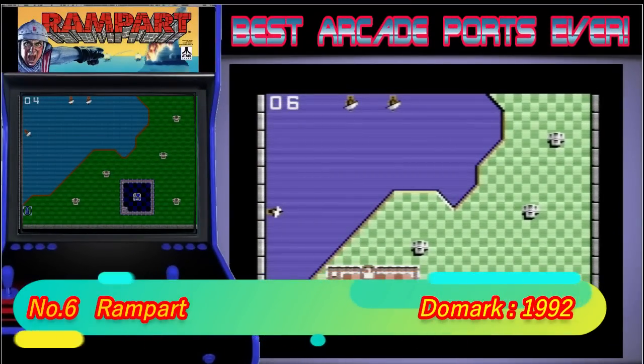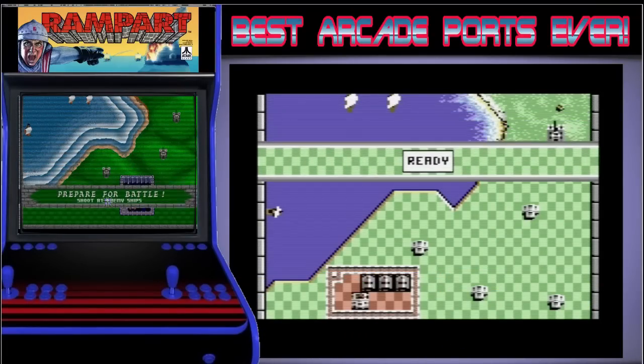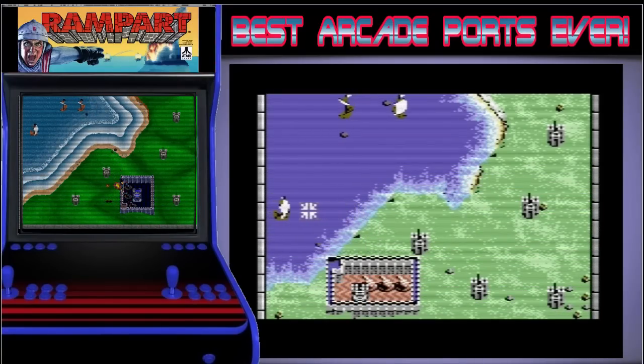Rampart is in 6th position. I can't ever remember seeing or playing this in the arcades, but I remember having it on my C64 and I always thought it was just a home system game. The game is a totally awesome strategy game. It's still very playable today, which I found out while making this video as I lost an hour playing it last night.